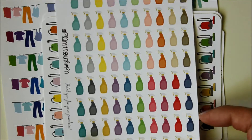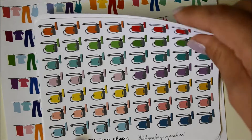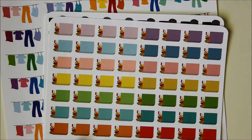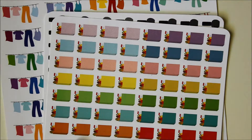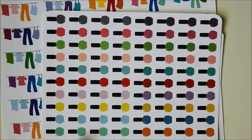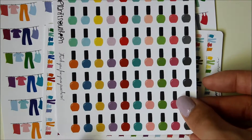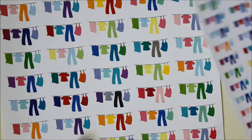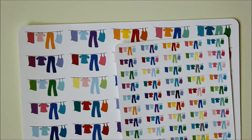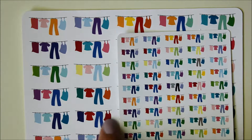Hers are really, really customizable — I ordered all variety colors because I like having a variety, but if you want just one color you can do that too. Here are the nail polish ones, and I also ordered laundry stickers in two different sizes as well. You can see the size difference between the minicon and her regular icon.